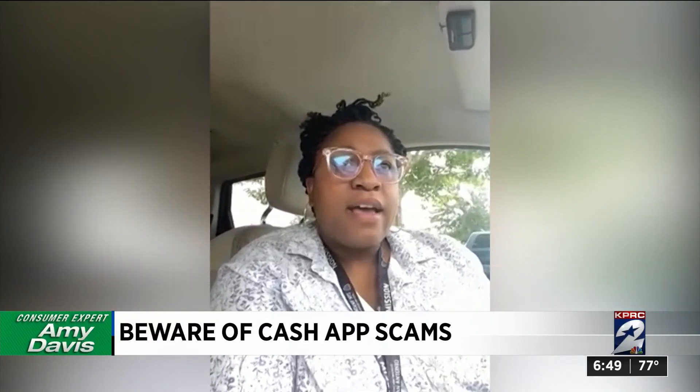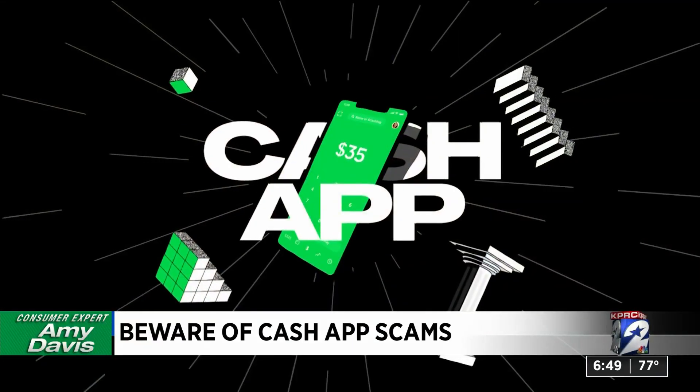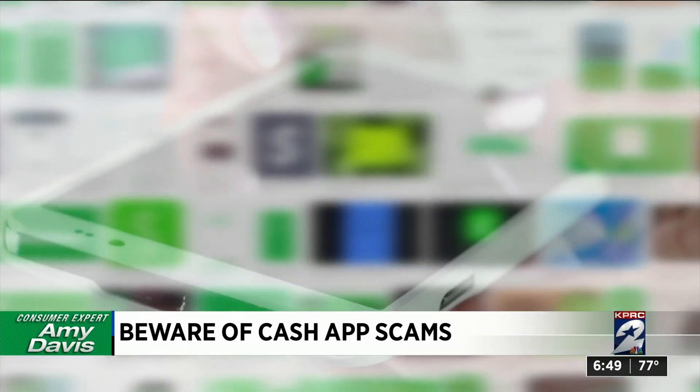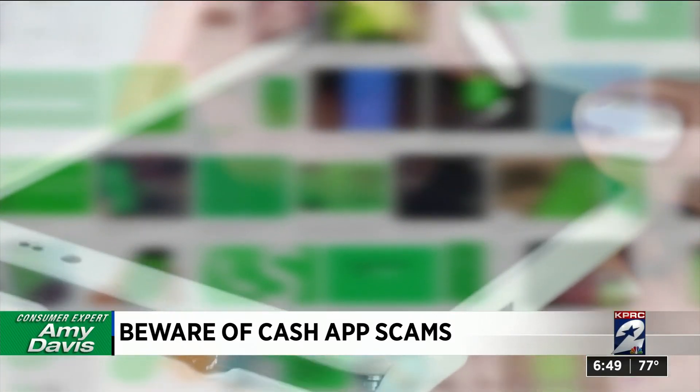It was a Saturday. She was with her kids and her mom. Sakaila Lewis is busy like most of us, so when she couldn't find a phone number for Cash app on the app, she Googled it, then dialed the number. The man who answered seemed helpful.